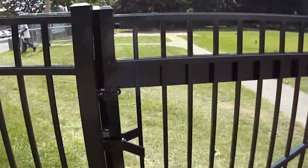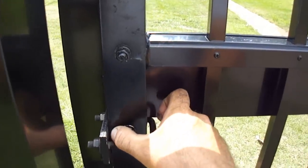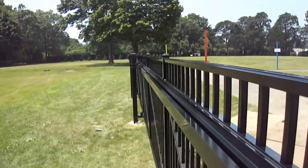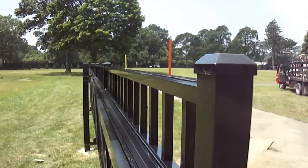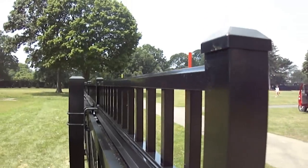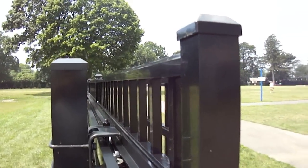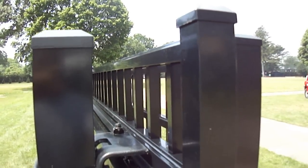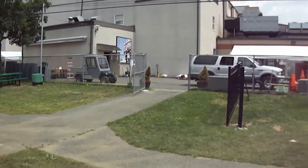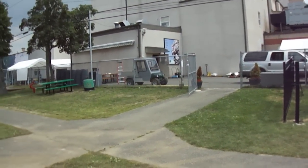Now watch as we easily slide this gate open. Beautiful. Now with one hand on the camera and one on the gate, I can easily shut it.